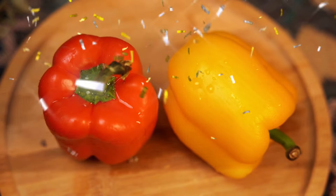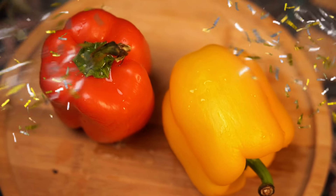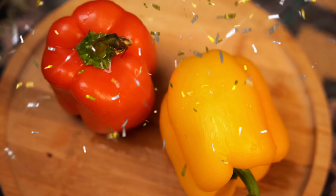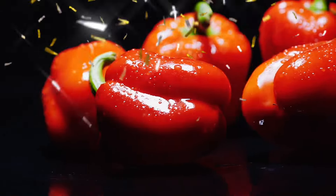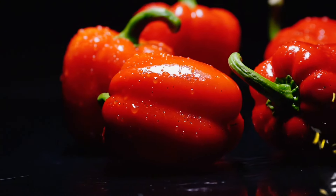Bell peppers, also known as sweet peppers or capsicums, are a popular and versatile vegetable that comes in a variety of colors, including green, red, yellow, and orange. Each color offers a slightly different flavor and nutritional profile.